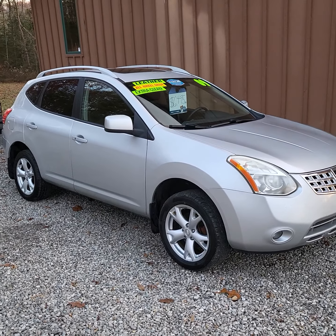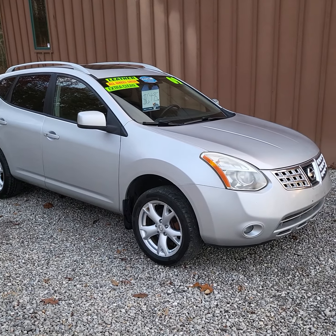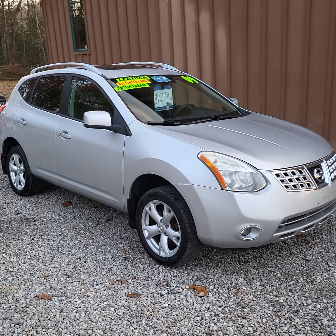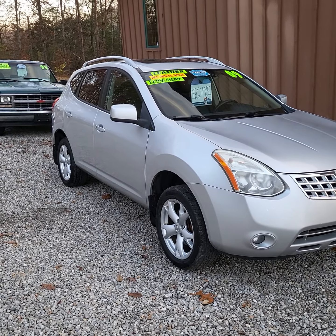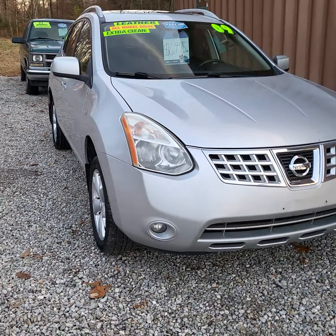Here today we have a 2009 Nissan Rogue, SL model. It has the 2.5 four-cylinder engine, all-wheel drive, automatic transmission, and a hundred and forty thousand miles on this one.